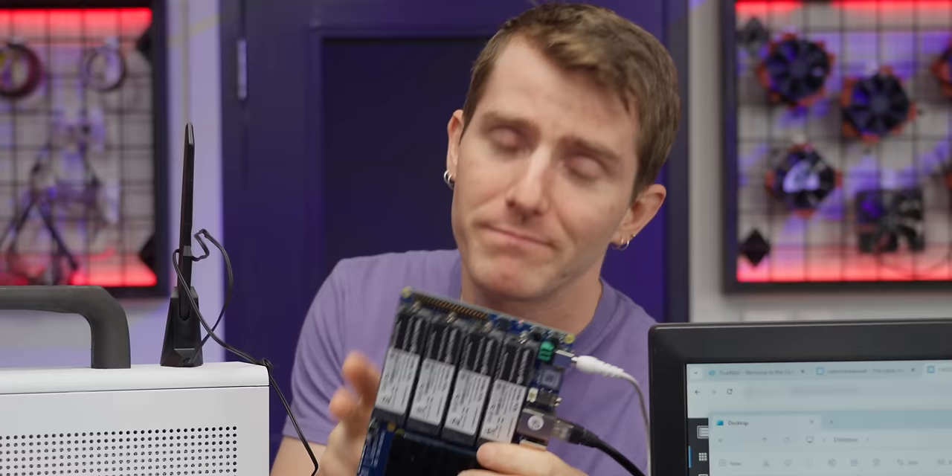If you guys enjoyed this video, go check out the 90 terabyte NVMe server that I ended up building and not taking home to my house. It's kind of the opposite of this, but it's still a fun educational video.